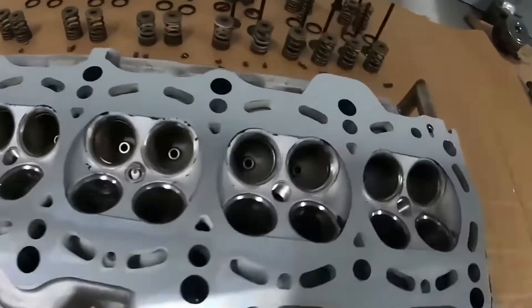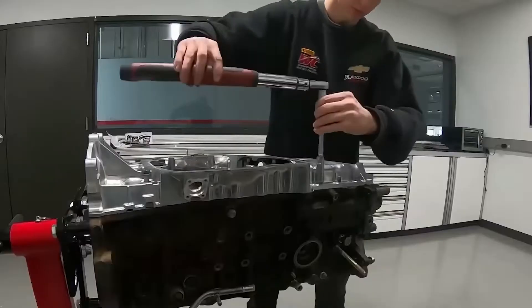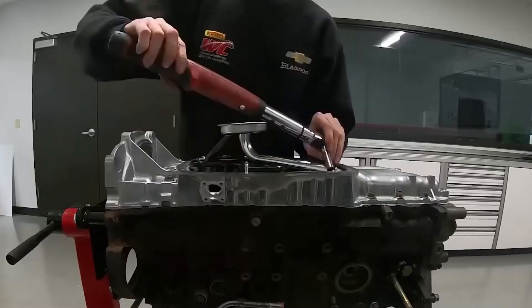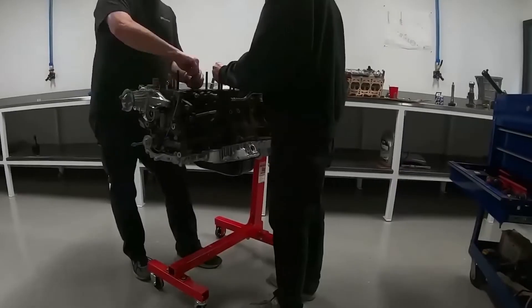Notable vehicles powered by the 1JZ-GTE include: Toyota Chaser, Cressida, JZX81, JZX90, JZX100, JZX110; Toyota Soarer JZZ30; Toyota Supra MK3 JZA70 (Australia and Japan only); Toyota Verossa; Toyota Crown JZS170; and the Toyota Mark II.